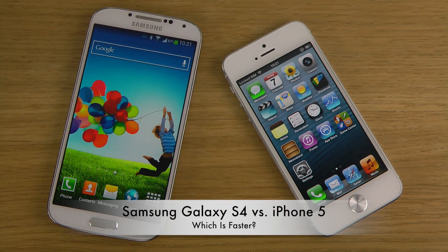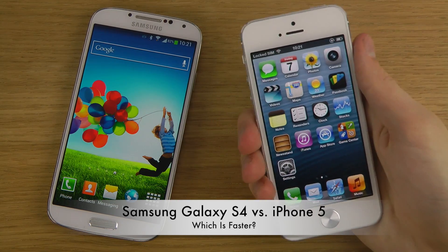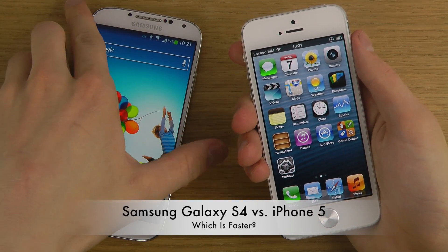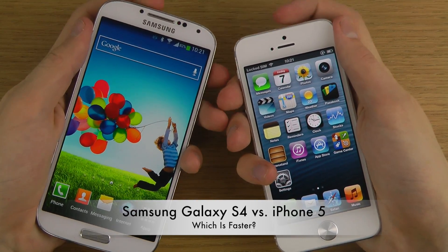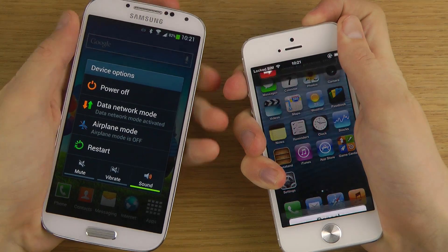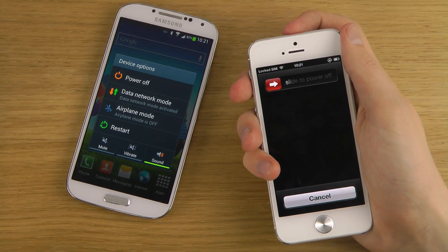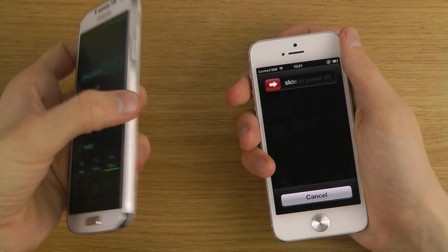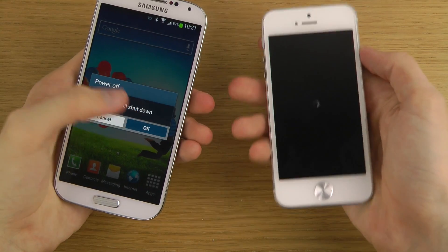Hey guys, it's time to do the boot up test with the iPhone 5 versus the Galaxy S4. Let's do this! Let's start by turning them off. I've already made a full review, but this could still be fun to check out.